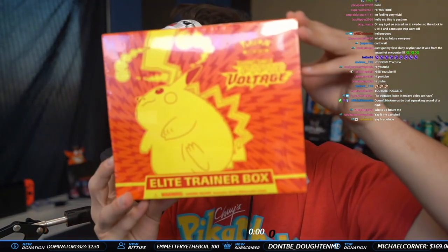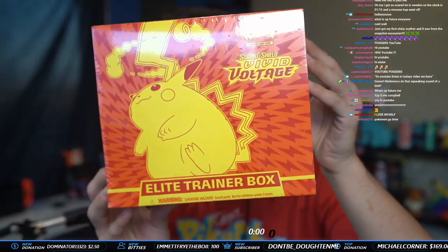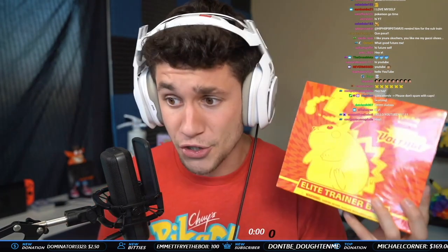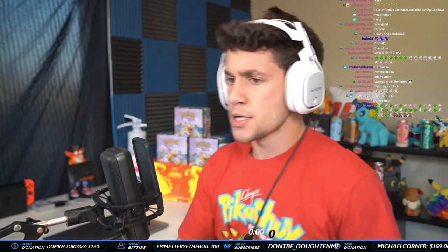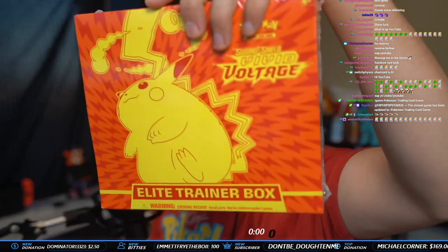Right now, for my first ever Vivid Voltage opening on the YouTube channel, on the Twitch stream, in my life, we're going to be doing a Vivid Voltage Elite Trainer Box. Very excited about this. There's a lot of great cards in there — obviously the Chonky Choo, the Thick Pikachu VMAX Rainbow Rare. The Thick Pikachu VMAX Rainbow Rare is going for something like $350 ungraded right now. The price will probably go down once it's in circulation. If you get a PSA 10, that helps pay for the packs. Without further ado, ladies and gentlemen, it's time for Vivid Voltage.